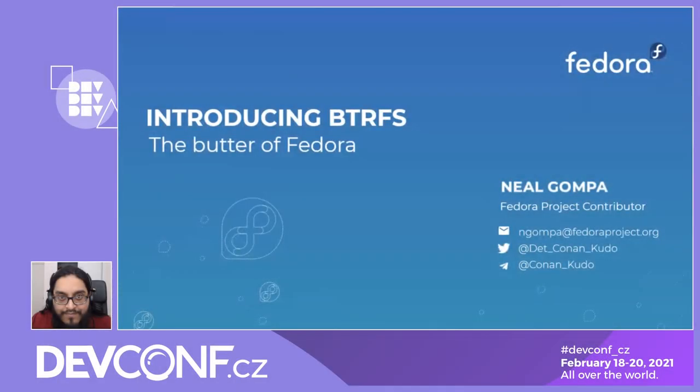Hello, all. My name is Neil Gompa. I'm a Fedora project contributor, and I'm here to talk to you about ButterFS, the butter of Fedora.